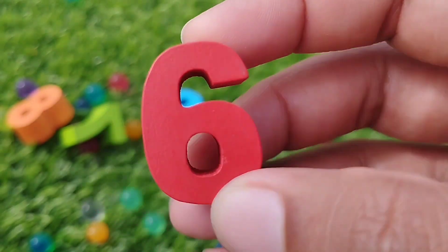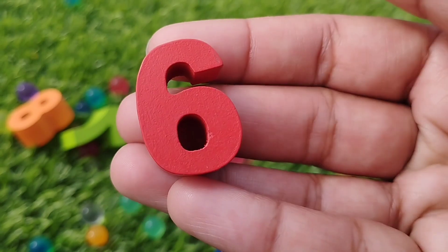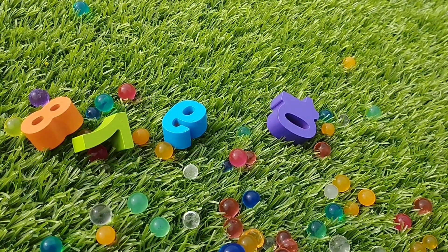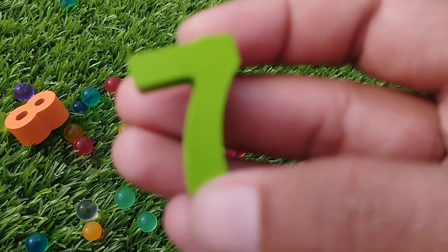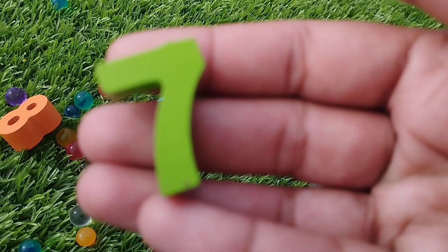This is number 6. Number 6. The next number is number 7. Where is number 7? This is number 7. 7.